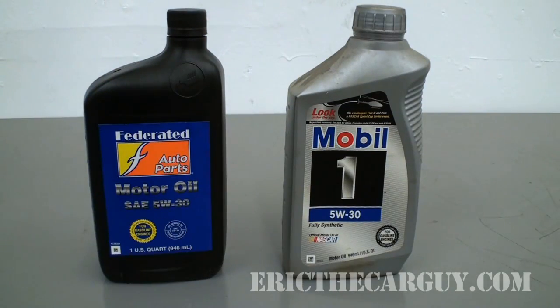Greetings viewers, Eric the Car Guy here. Let's talk about it. I get all kinds of questions — I'm inundated with questions about synthetic oil.